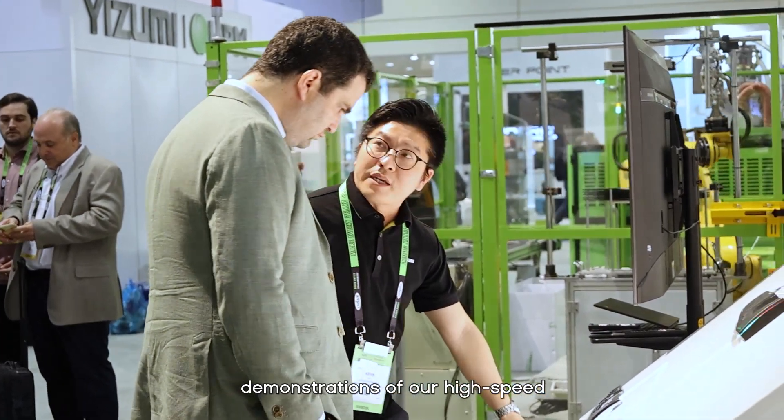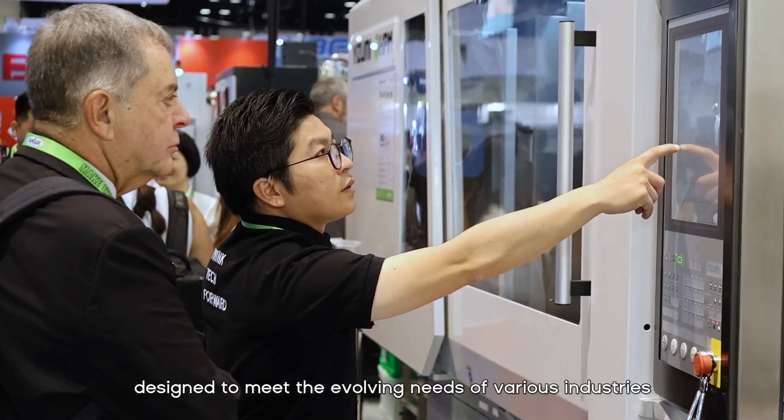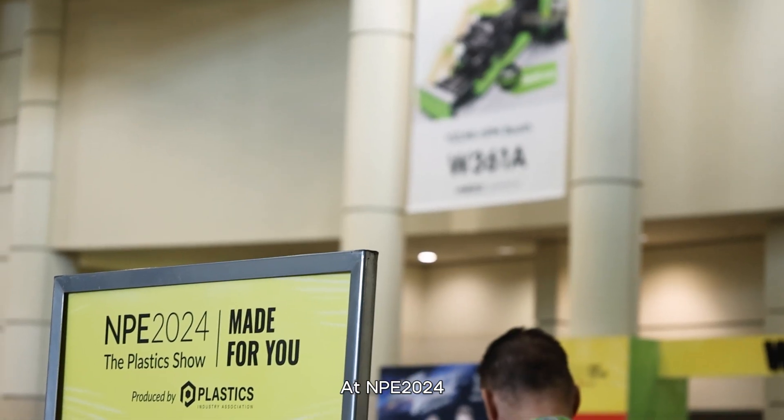Visitors can expect to see demonstrations of our high-speed, high-precision machines designed to meet the evolving needs of various industries.